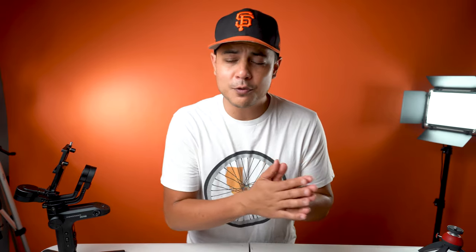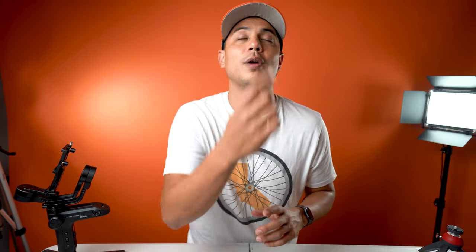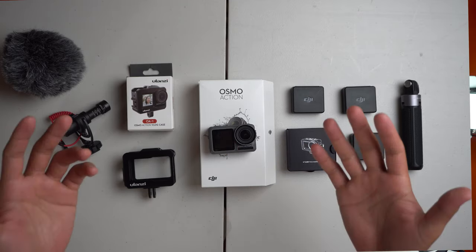The Canon mirrorless systems — the M50 and the M6 — have severe cropping issues in 4K, and they lose some of their phase-detect autofocus in 4K. Firmware updates may fix that down the line, but it's just not there for vlogging right now. Getting into the bigger Sony bodies like the a6600 and a6400 — I actually own the a6400 — the footage just isn't stable. You really have to have a gimbal, and when you add a 10-18mm lens it becomes a pretty large setup overall.